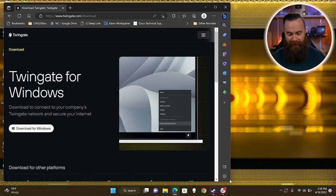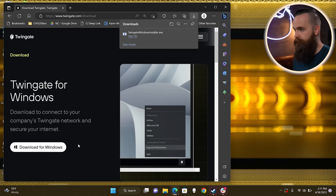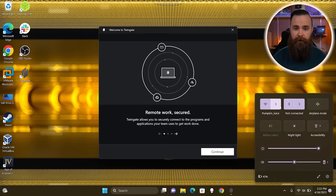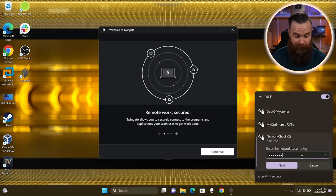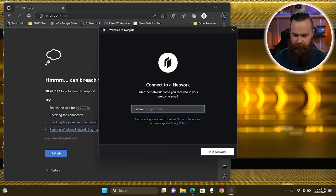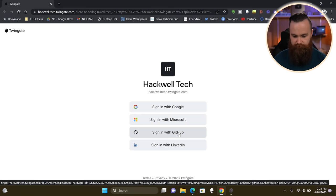I want to download the Twingate client by heading to twingate.com/download. Since I'm using Windows, I'll click on 'Download for Windows.' They have an app for everything — macOS, iPhone, Android, whatever. I'll open the file, install it, and click finish. Now before I configure Twingate, like any good magician, let me show you I can't access my stuff first. I want to make sure I'm connected to my 5G connection on my phone. Let's try to access my NAS on port 5000 — can't reach the page. Now let's sign into Twingate. I'll connect to Hackwell Tech, join that network, sign in with my GitHub.